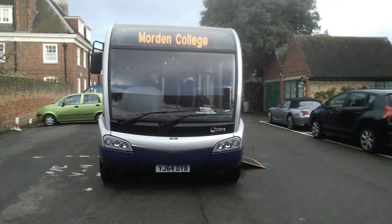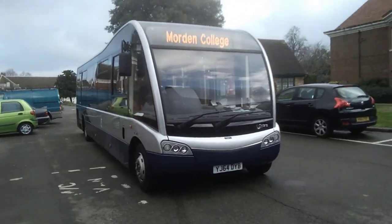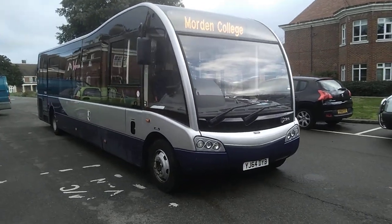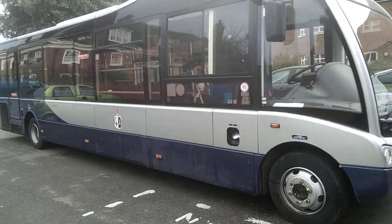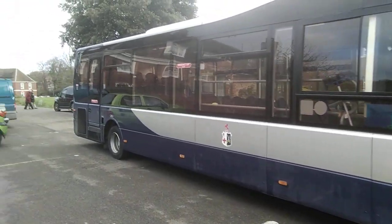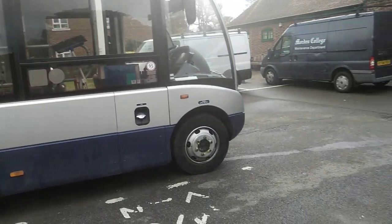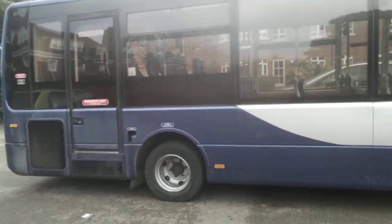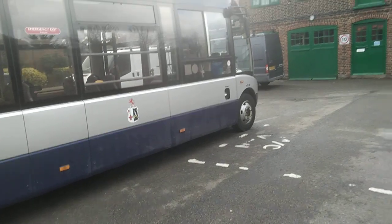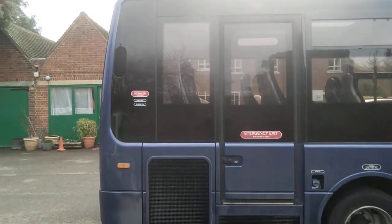The vehicle is actually owned and operated by Morden College, primarily to shuttle the residents to the shops, maybe a trip down the coast, and between the three sites that this organisation occupies. I excuse the fact that it hasn't had a wash but the weather's not been great the last couple of days, but it is a straight, tidy vehicle. It's done very low mileage — not done 60,000 kilometres.